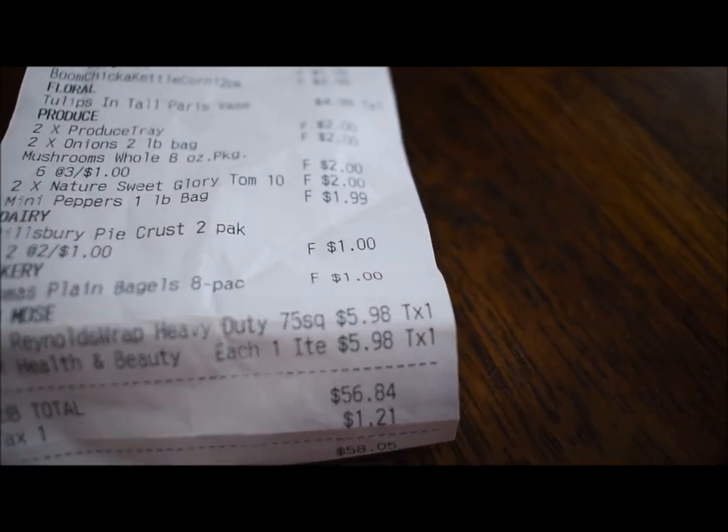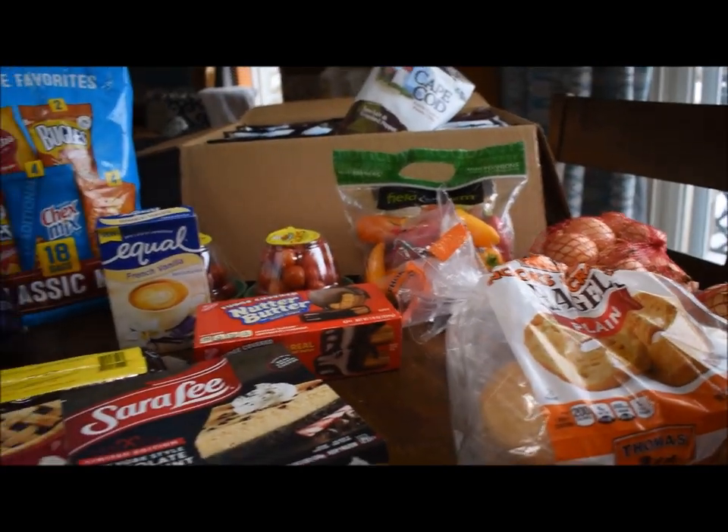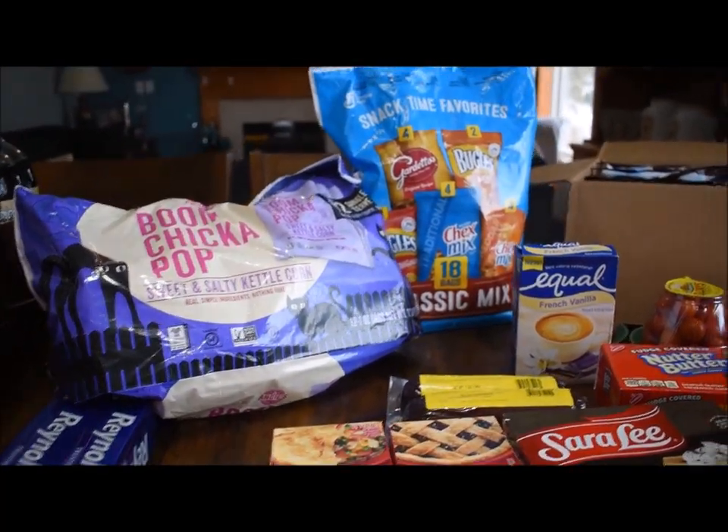At Mike's Discount Grocer I spent $56.84 and got all this stuff plus a lot more. I love going to Mike's Discount Grocer.